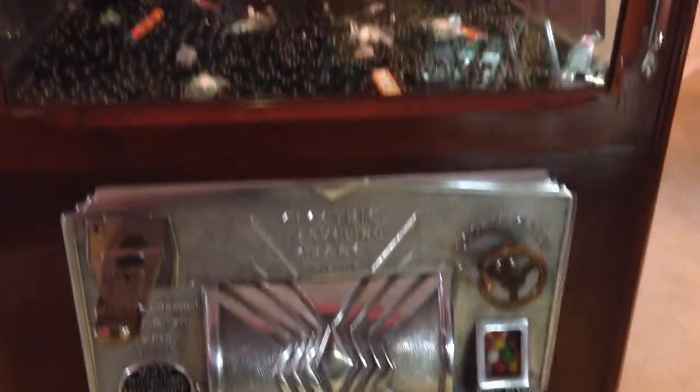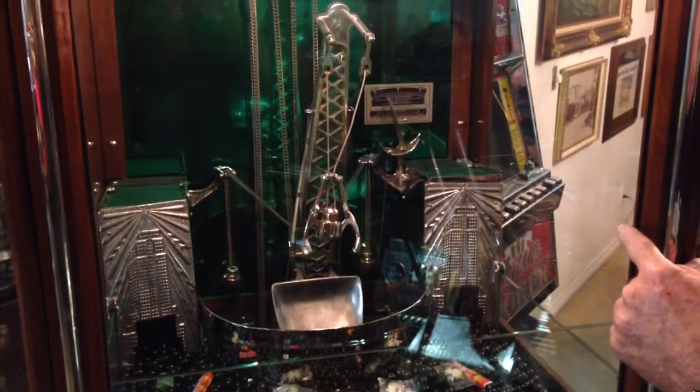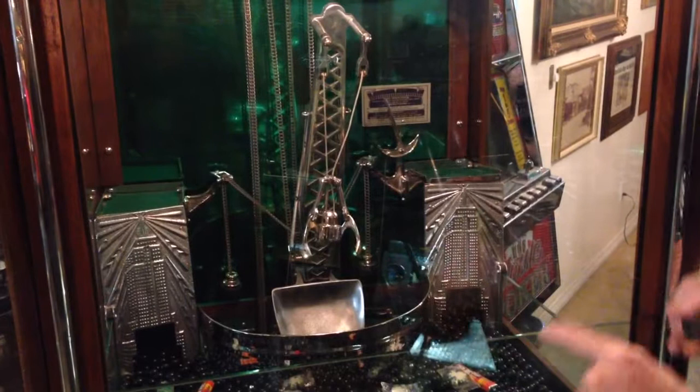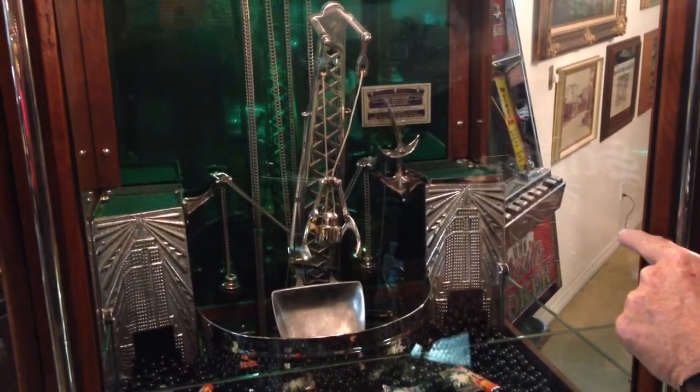This is a special one as well, as it has your Empire State buildings left and right. That one opens up and it's a reservoir for more toys or candy. This one opens up and it's the reservoir for the gumball machines that dispense.